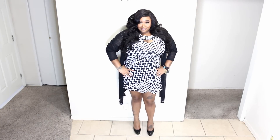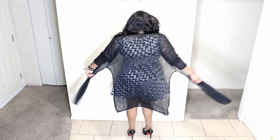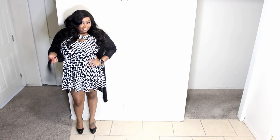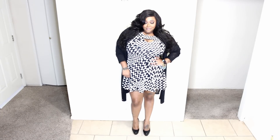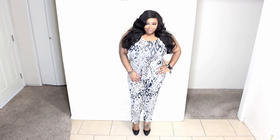Next is this dress — I had it on Thanksgiving but wore it as a top. It has a keyhole at the top where the breasts are exposed. I have on a black cover-up over it, which also came from Fashion to Figure. You can put those cover-ups over anything, and I absolutely love them.